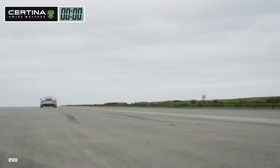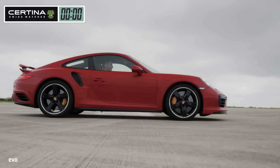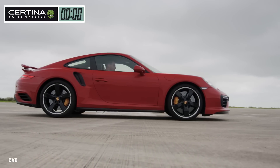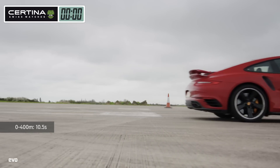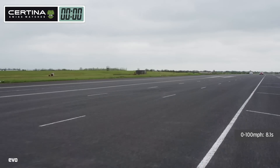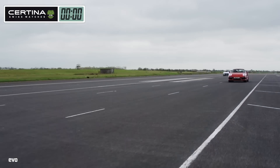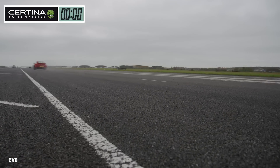Fast, but against the Turbo S it just isn't fast enough. The Porsche records a truly remarkable set of numbers — 100 miles an hour in 6 seconds flat, or the quarter mile in 10.5 seconds. The Jaguar sprints to 100 in 8.1 seconds, but by that point it's already more than 2.1 seconds off the 911. The F-Type covers the quarter mile in 11.7 seconds.